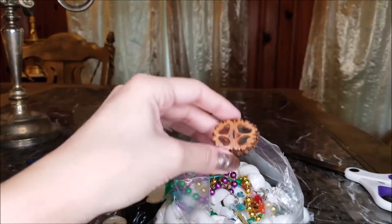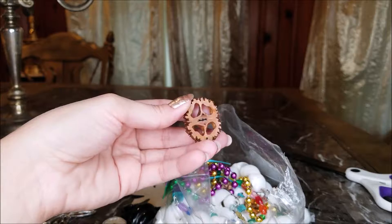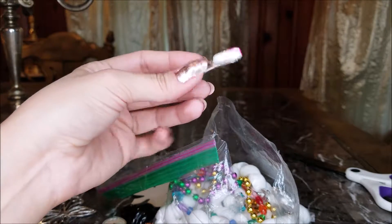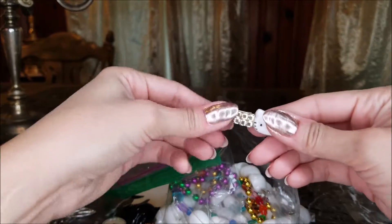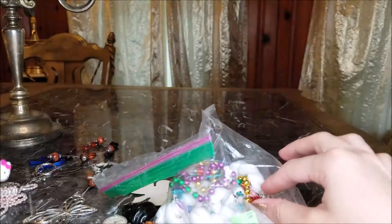Another earring. A walnut shell earring — that's kind of cool. Apparently there's only one of... oh, a hair clip. That's kind of cute. I kind of like Hello Kitty — for a while I was collecting stuff from her.